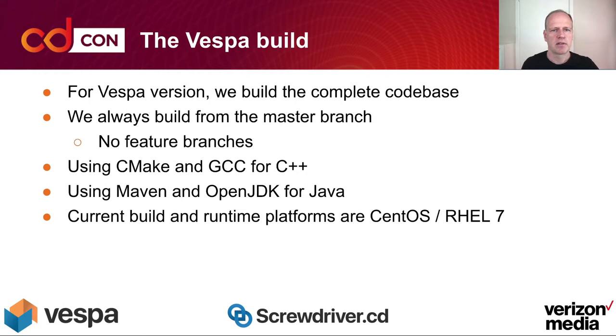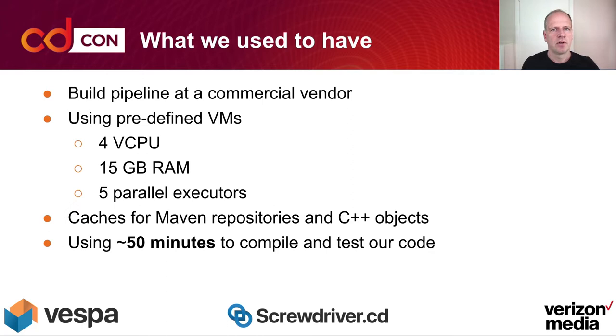When we build Vespa, we build the complete codebase, always built from the master branch, and don't have any feature branches. For the C++ code we use CMake and GCC, and for the Java code we use Maven and OpenJDK. The current build and runtime platform is CentOS or Red Hat Enterprise Linux 7, with plans for supporting version 8 as well.